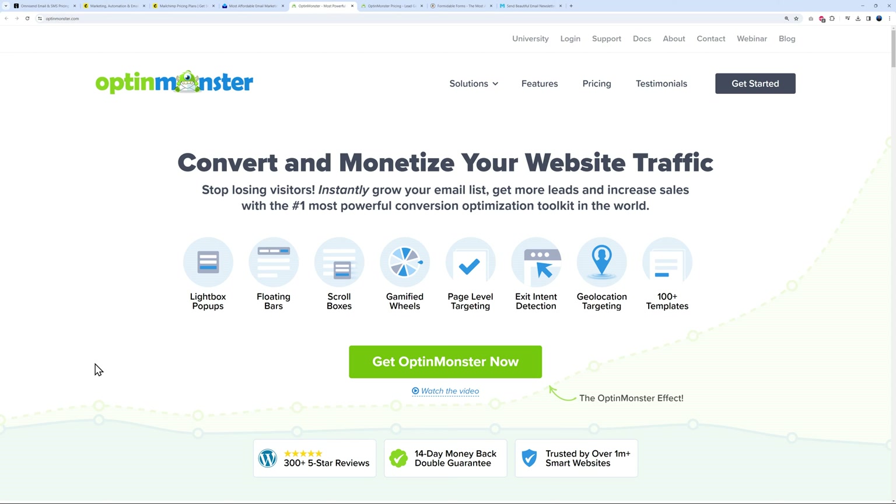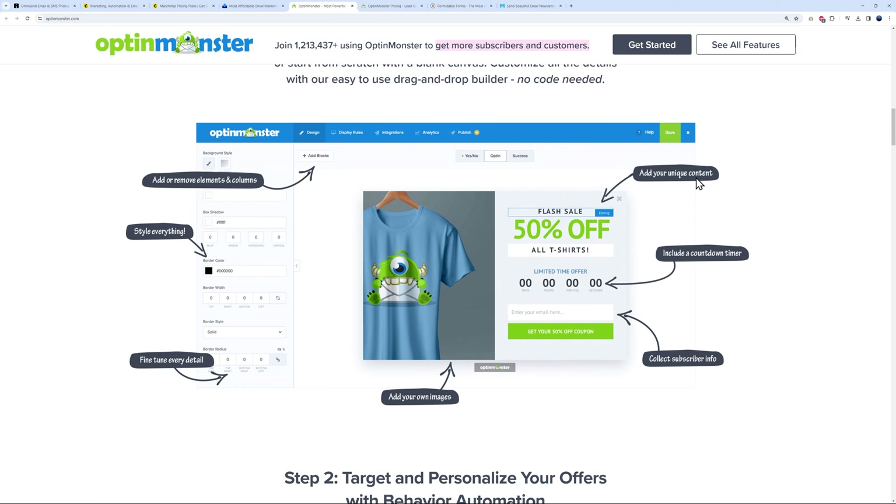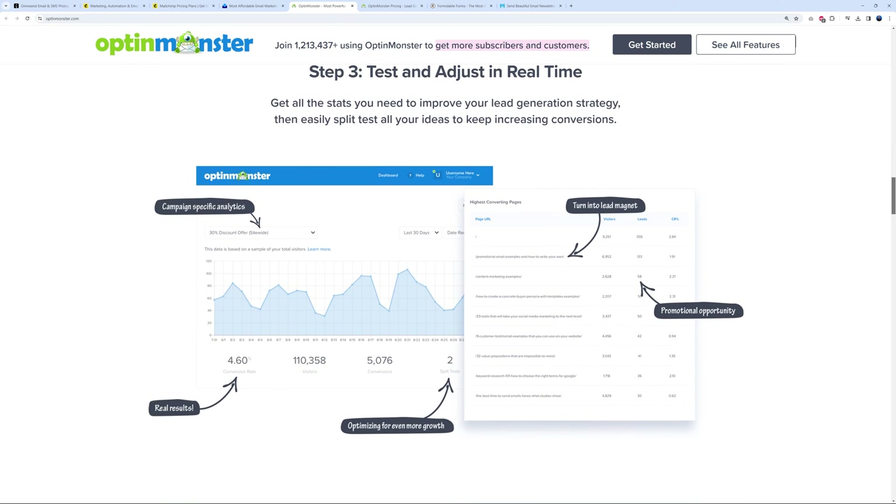Next, very similar to WeMail, we have OptinMonster. It has almost all the same features — lightbox pop-ups, floating bars, scroll boxes — plus a few additional features like gamified wheels, page-level targeting, exit-intent detection, and geo-targeting. The geo-targeting is a nice one because depending on where your visitors are from, you can show a customized message, maybe in their own language. There are also 100-plus ready-made templates available.